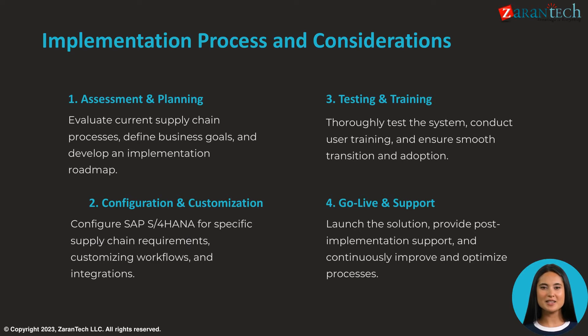A successful implementation follows four key phases: assessment and planning, configuration and customization, testing and training, and finally go-live and support. It is critical to evaluate processes, define goals, customize the system, train users, and provide ongoing enhancements.